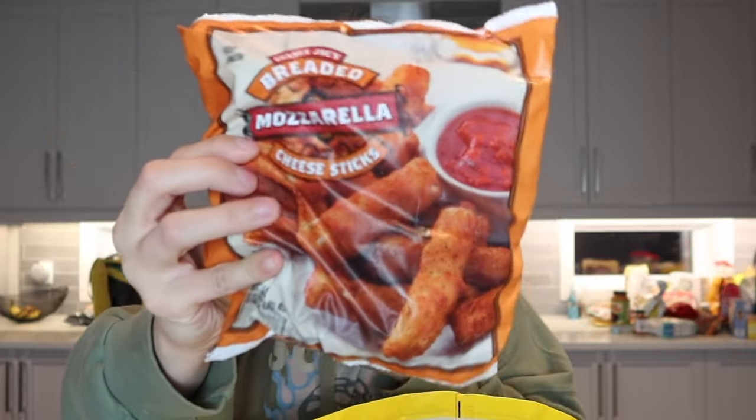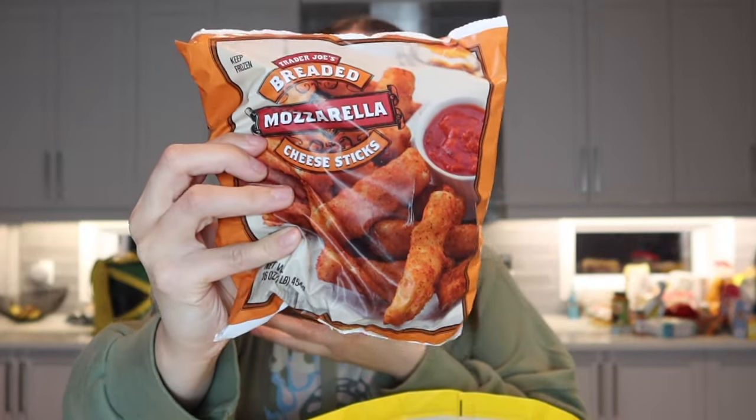Andrew loves mozzarella sticks so I picked up a bag of theirs — they look insanely good. I love cabbage so I also got their stir fried garlicky cabbage, great as a side. Their beef and broccoli is so good — I loved it last time so I picked up another bag.